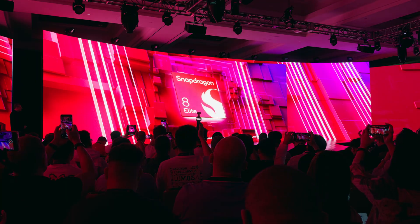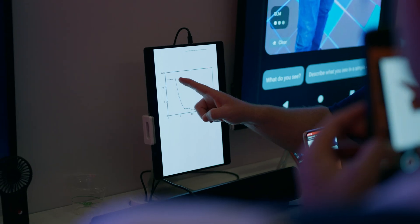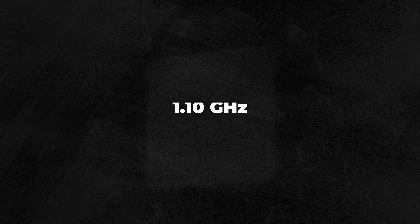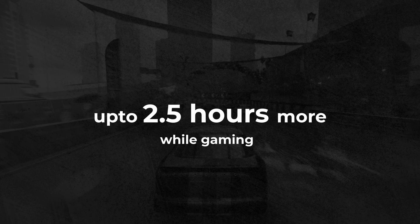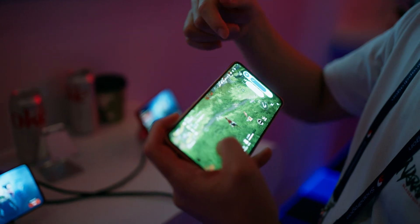The Snapdragon 8 Elite is Qualcomm's latest chip designed to make your smartphone smarter, faster, and way more efficient. It's the fastest mobile CPU in the world, with clock speeds up to 4.32 GHz. You get 45% better performance and up to two and a half hours more battery life when gaming, making your phone snappier and more responsive overall.